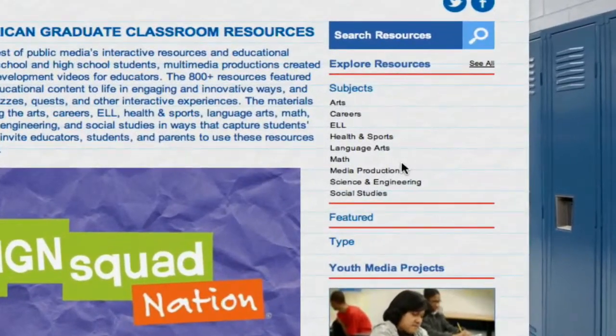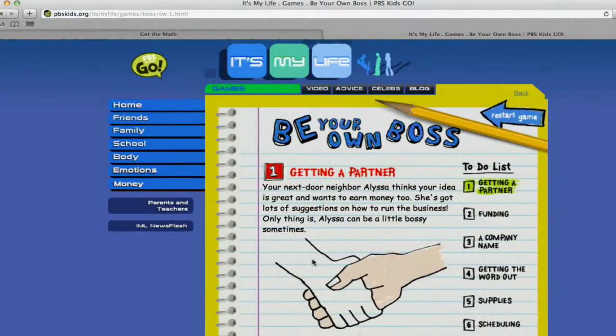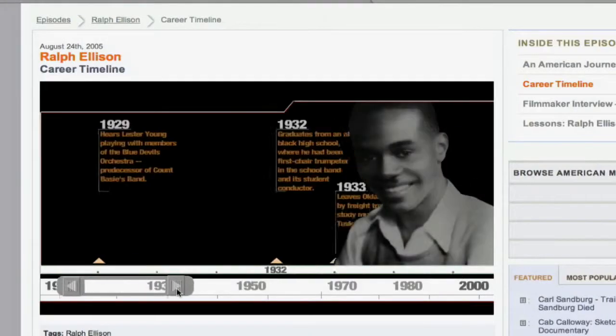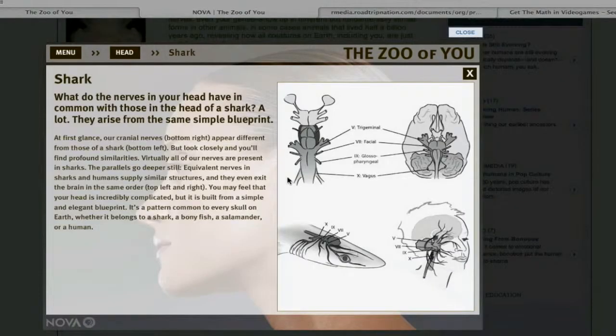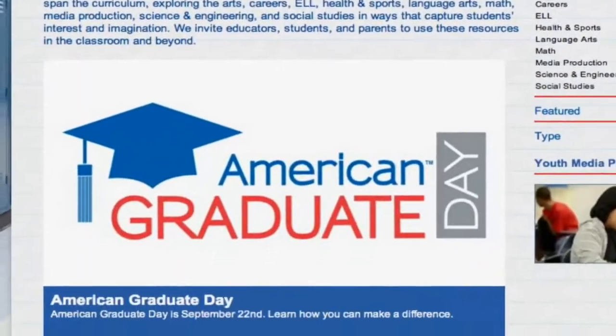The resources span the curriculum, exploring the arts, careers, ELL, health and sports, language arts, math, media production, science and engineering, and social studies.